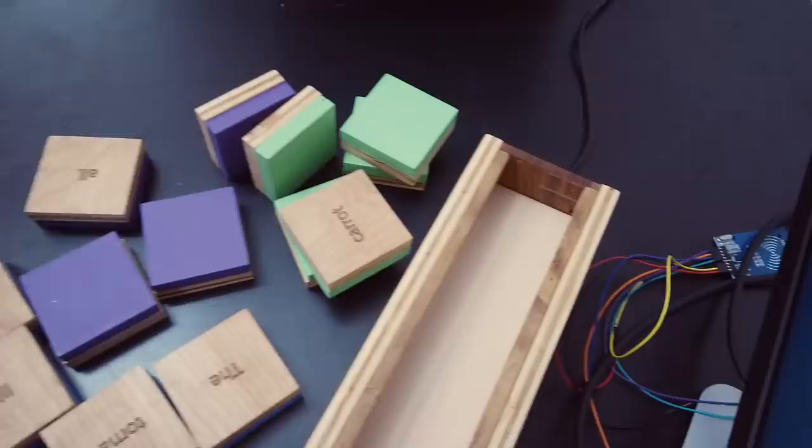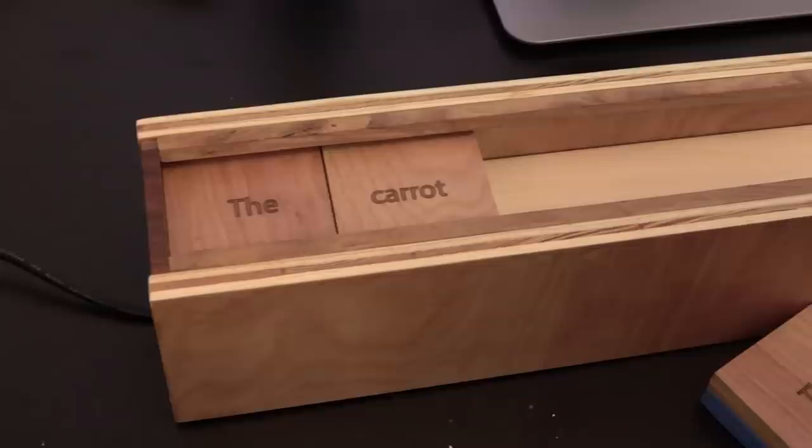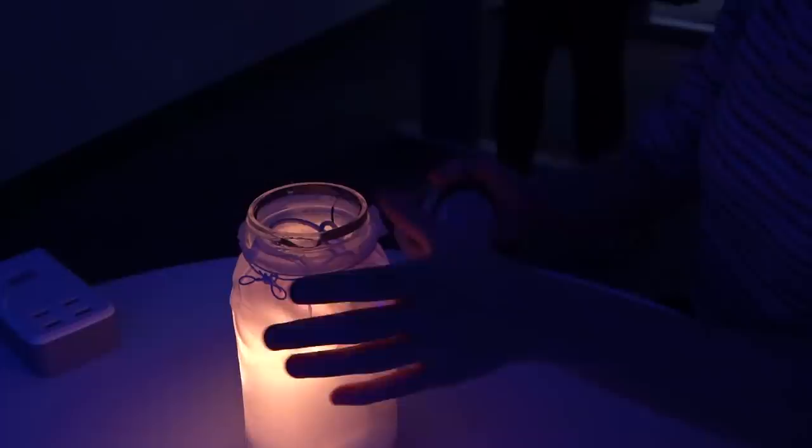My name is Temis, and my project is basically a block puzzle game where you can build the correct sentence. You have to use the green blocks in this case. This is basically a learning tool for kids.